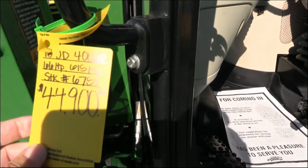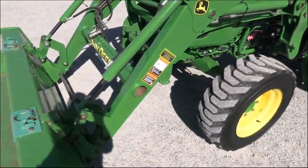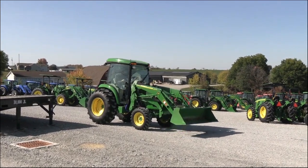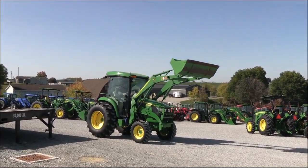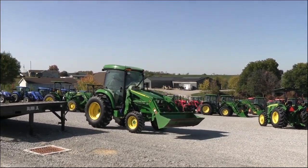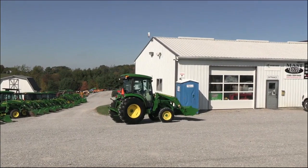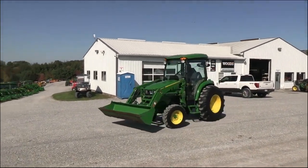We do take trades and offer financing for qualified customers. We can also arrange delivery within the US. If you have any questions regarding this tractor or any of our other used tractors, please contact us at MastTractor.com. We'll see you next time.